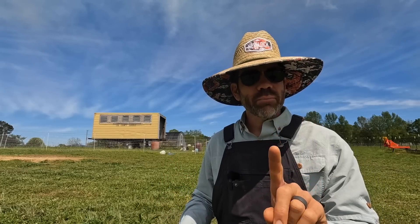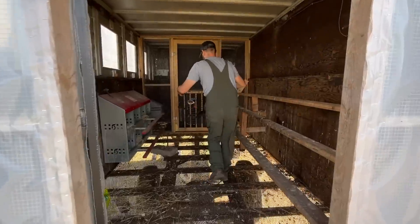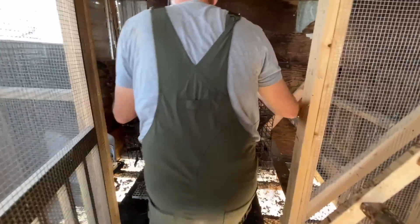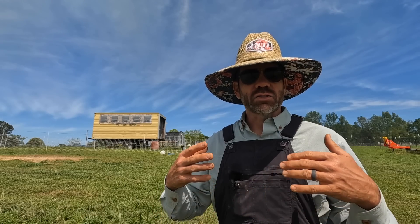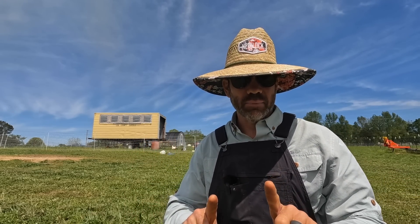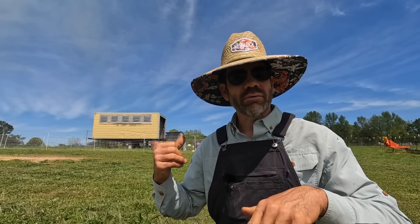Cheese has been in a little contained area out here with the flock so he can get used to them and they can get used to him. Brooke also got about a half dozen Easter Eggers because she wanted colored eggs in our flock. As they got bigger, we took them out of the brooder and put them in the juvenile holding area in the egg mobile, so they can all see each other. Well, those guys are big enough now to be let out with the flock, so it's a big day — Cheese and the Easter Eggers are both going to be let out.